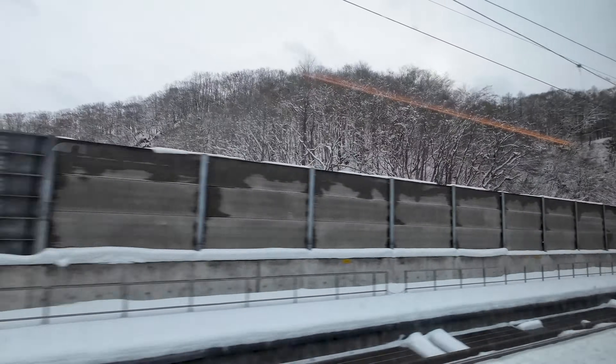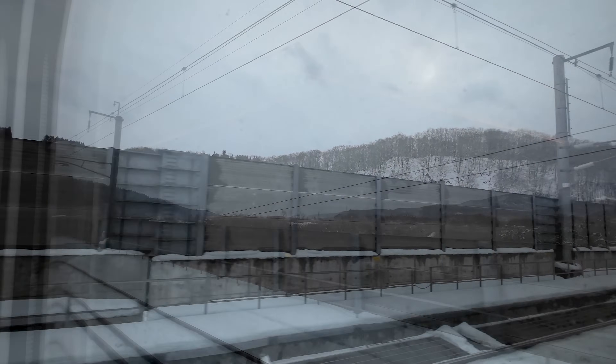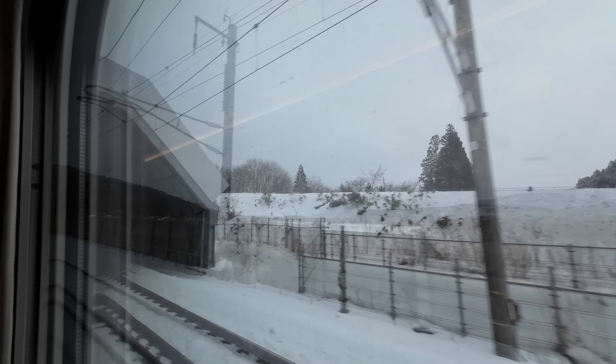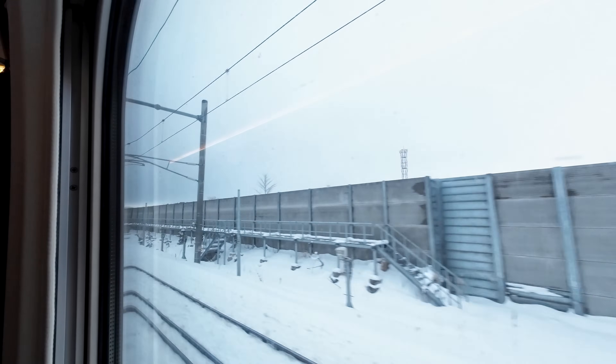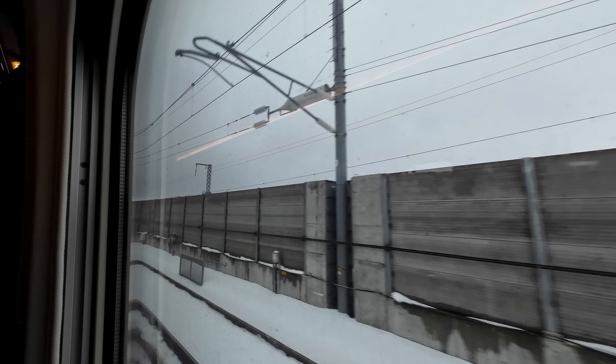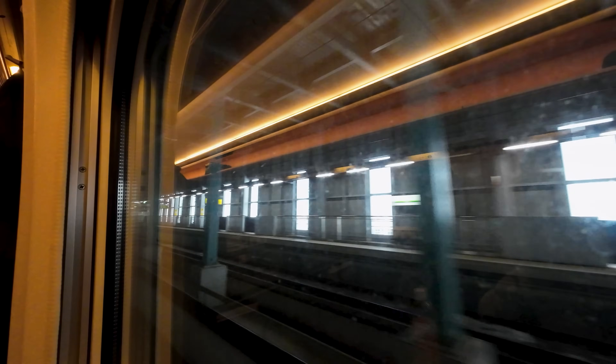After roughly 20 minutes underground, we emerge on Hokkaido — what a stunning place, with all the snow. Shortly afterwards we approach Kikunai station, where the dual gauge section ends at this snow-protected junction. You can see where the dual gauge tracks end and the narrow gauge tracks diverge off to the right to join the old main line. Being one of the faster Hayabusa services, we are non-stop through this station.